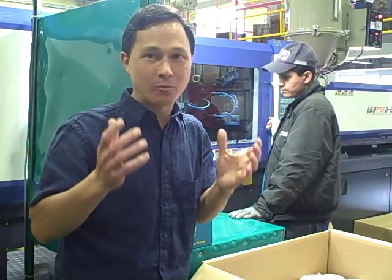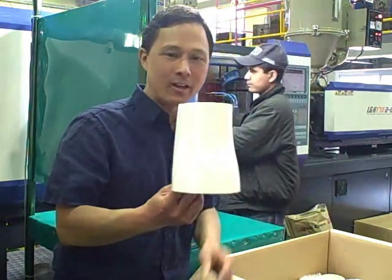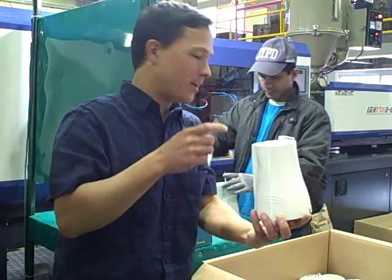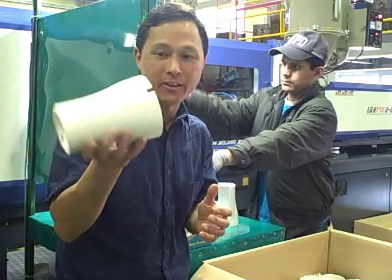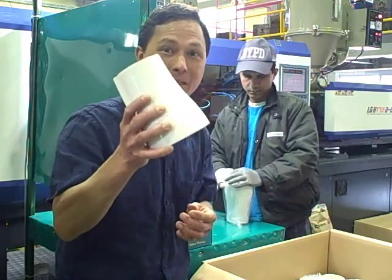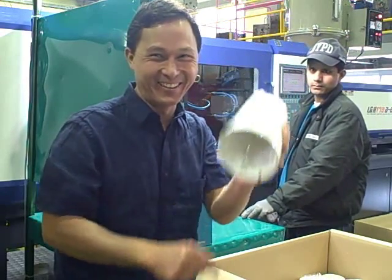Unlike the previous machine, this one requires parts to be taken out by hand for precision with no scratches. They pull out each part by hand, cut off the mold sprue, then box them up and store them until they're ready to assemble. These will probably ship to the USA in the next week or two — this may be the Personal Blender that you buy.